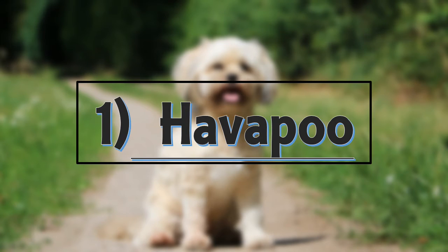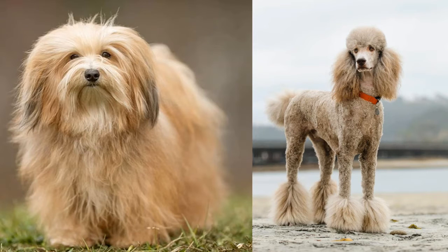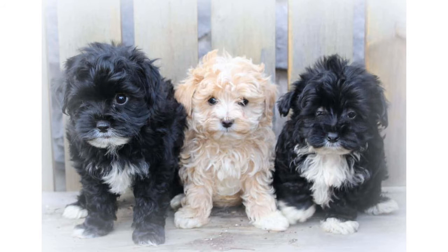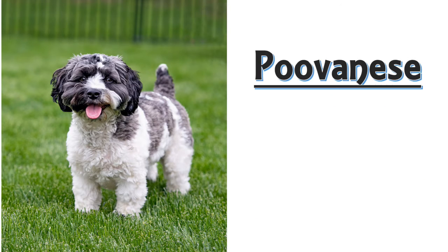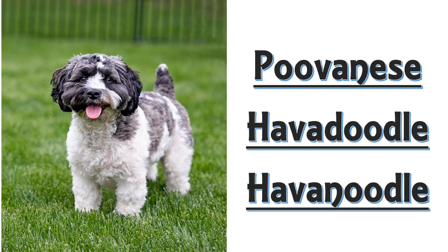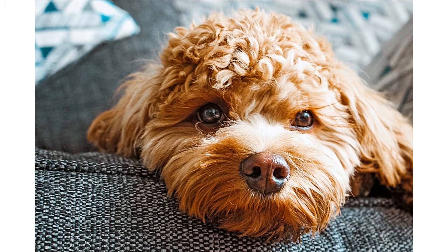Number 1: the Havapoo. The Havapoo is a cross between a Havanese and a poodle. Havapoos vary greatly in size, appearance and personality. They are also known as Poovenese, Hava-Doodle or Hava-Noodle. Havapoos are loving, affectionate and playful lap dogs that make great companions.